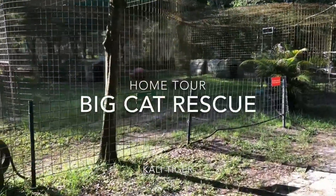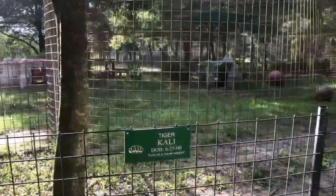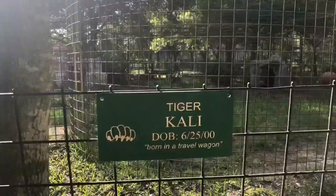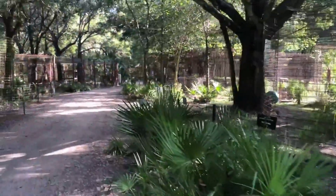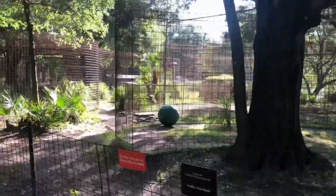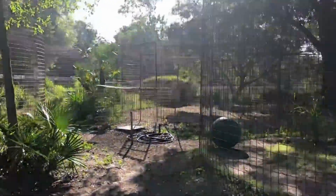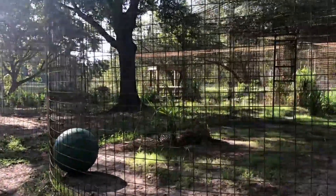Hey everybody, it's Brittany at Big Cat Rescue in Tampa, Florida and I wanted to bring you another home tour. Today I'd like to show you Cully Tiger's enclosure. Our enclosures can be a little difficult to fully understand what amount of space the cats have because they're created in a bubble system. So I'm going to pick a beginning point and then we're going to walk her entire section just so that everybody can get a better idea of the amount of space that our cats have here at Big Cat Rescue.